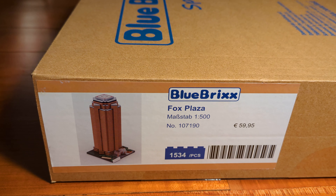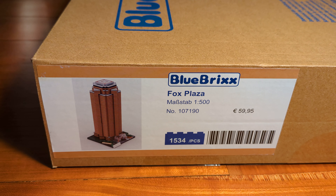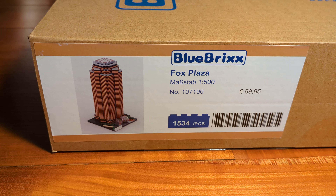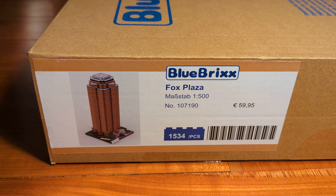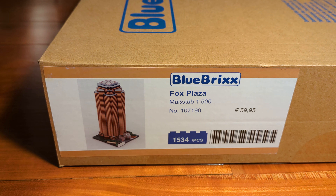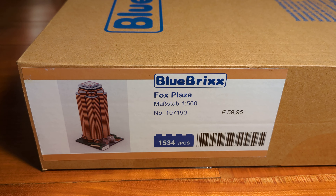This building is most famous for being the filming location of the first Die Hard movie. In that movie the building was called Nakatomi Plaza. This model is in the scale 1 to 500, which BlueBrixx uses for most of their skyscraper sets.